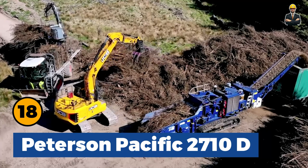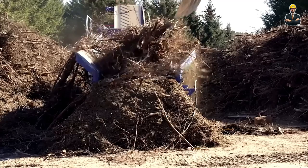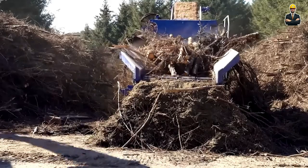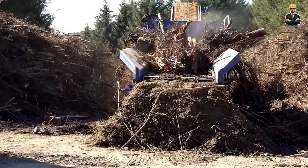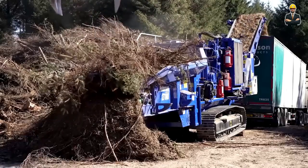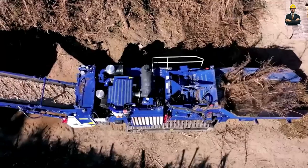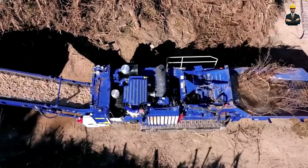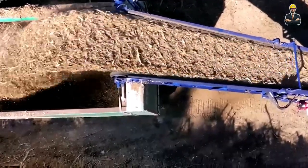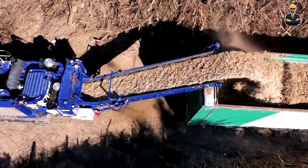Peterson Pacific 2710D: If tree roots are not treated, they can cause a lot of trouble in the planting area. This powerful Peterson Pacific 2710D horizontal grinder is capable of processing a wide range of materials from tree stumps to tree roots. After processing, these wood scraps can be recycled for reuse. This crane has a boom length of about 50 meters; to control such machines, the driver needs to be very experienced. The foreclaws of this crane will finely grip the materials to be recycled and move them easily.